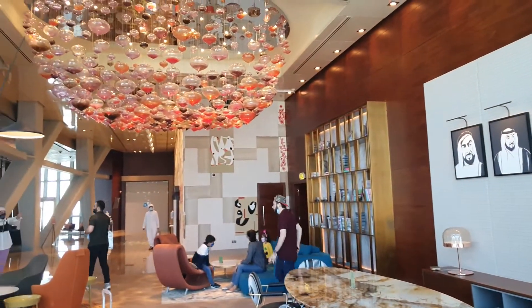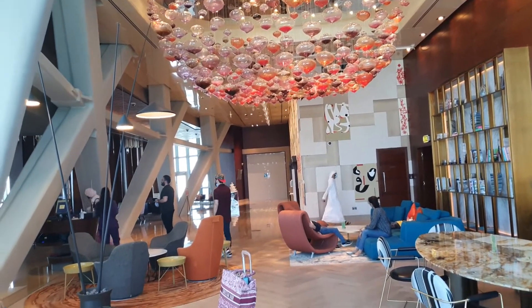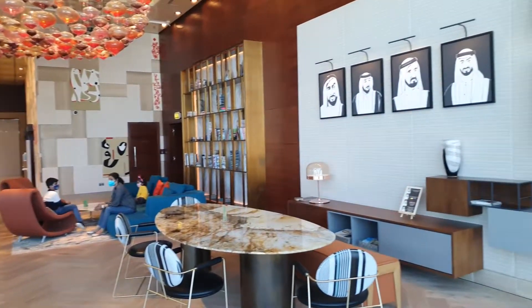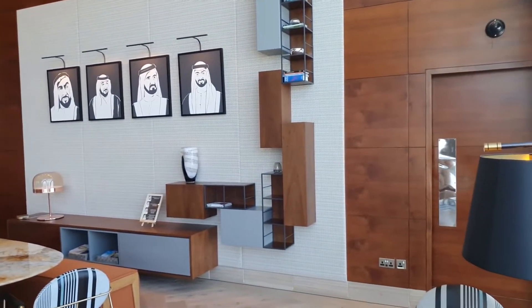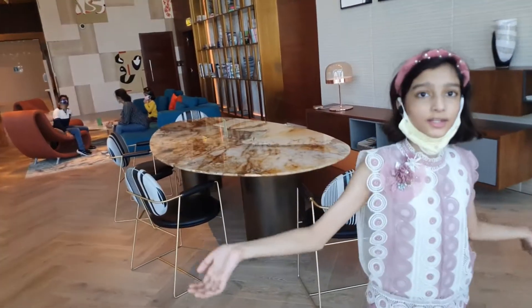This place is amazing! It looks as fabulous inside as it does outside.